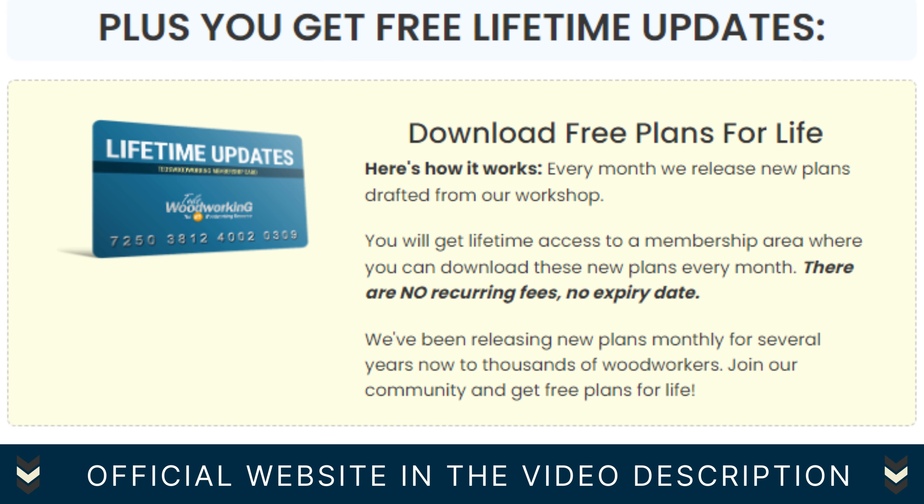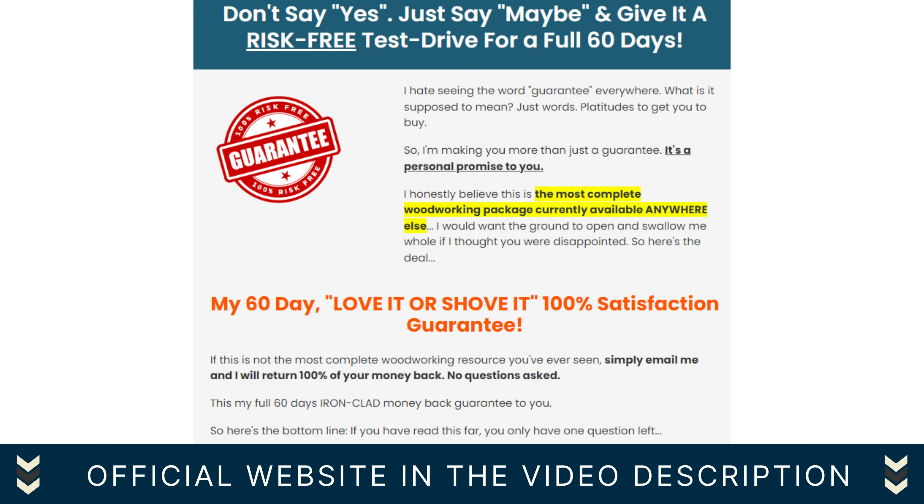And here's the best part: Ted's Woodworking comes with a rock-solid 60-day satisfaction guarantee. If, for any reason, you're not fully satisfied with your woodworking resource, simply reach out to their customer support and they'll promptly refund your investment. No questions asked.